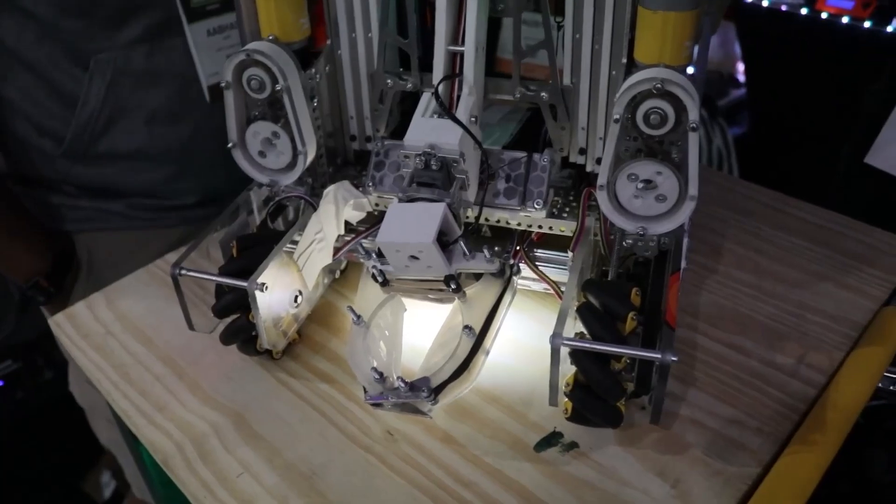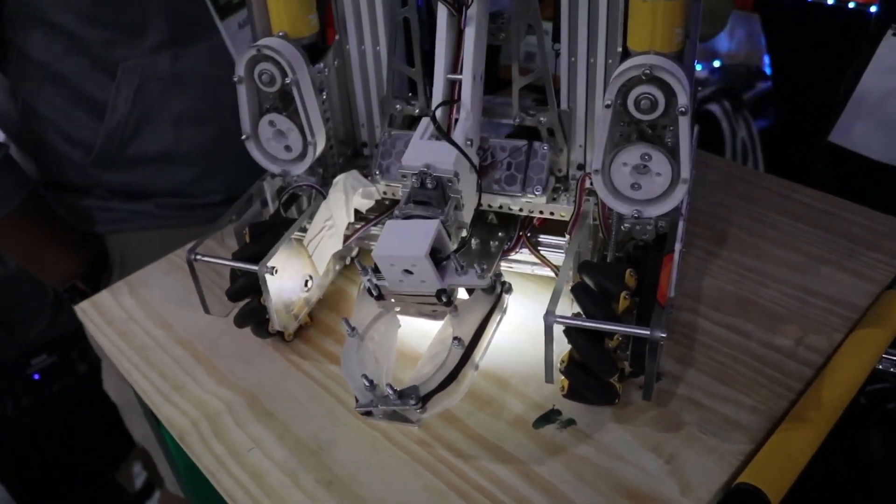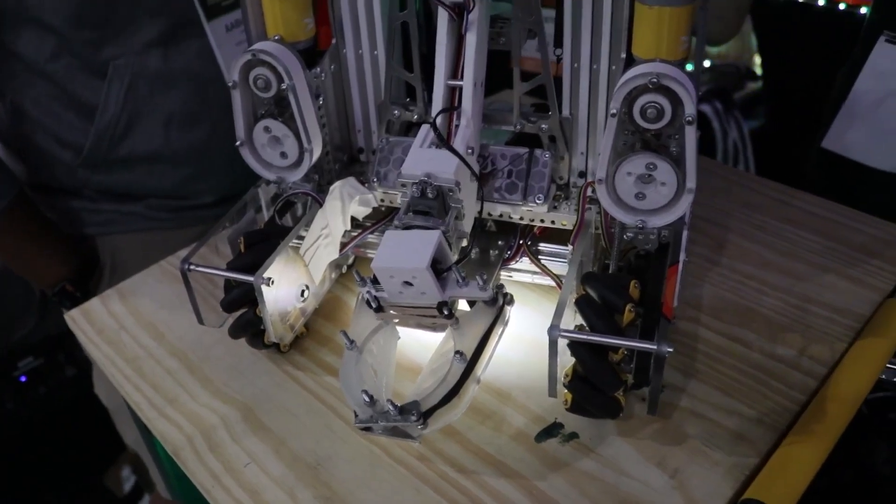The other main thing is we drive field-centric in teleop, so it's really easy to get around other robots. It might be a little bit slower but we really like it just for the maneuverability.